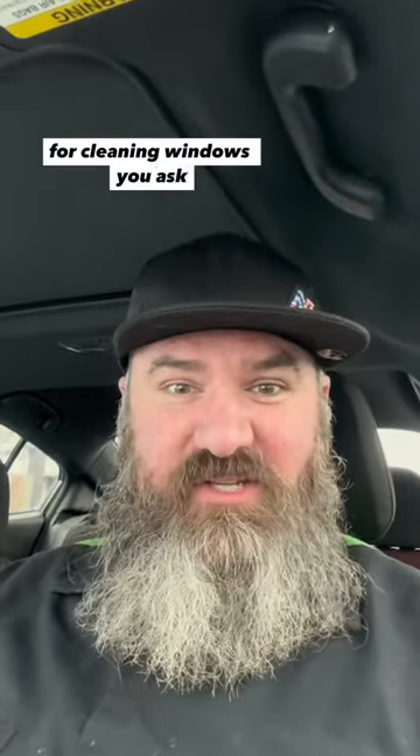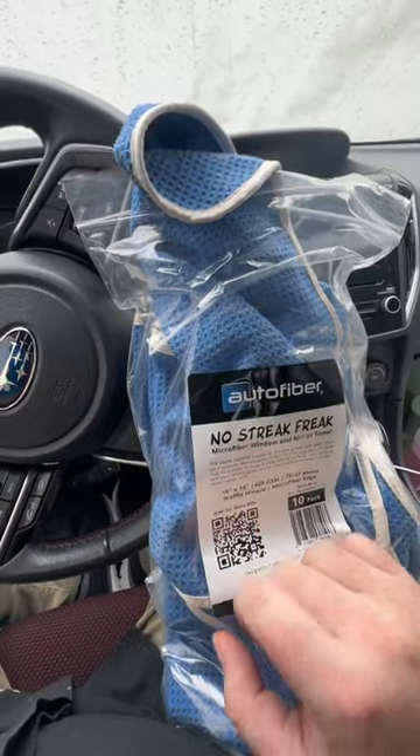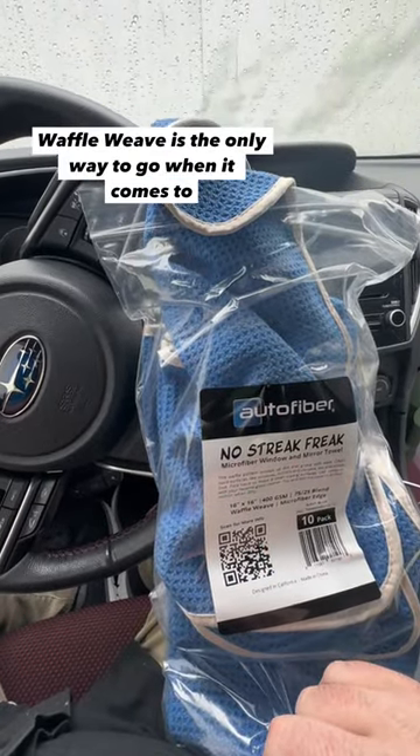What's my favorite microfiber towel for cleaning windows, you ask? Autofibers No Streak Freak. Waffle Weave is the only way to go when it comes to windows, in my opinion.